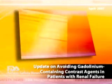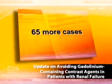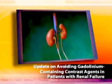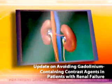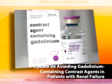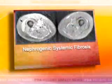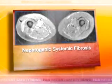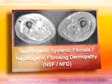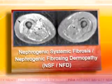FDA has now received reports of 65 more cases of a rare, possibly fatal disease in patients with renal failure who receive a contrast agent containing gadolinium while undergoing certain imaging procedures. The disease, called nephrogenic systemic fibrosis, nephrogenic fibrosing dermopathy, or NSF-NFD, is characterized by fibrosis of the skin and internal organs.